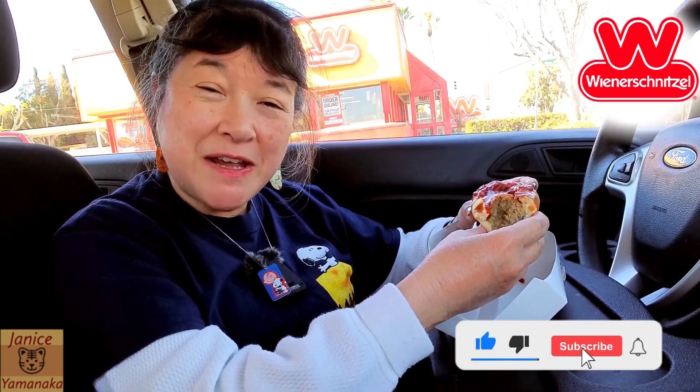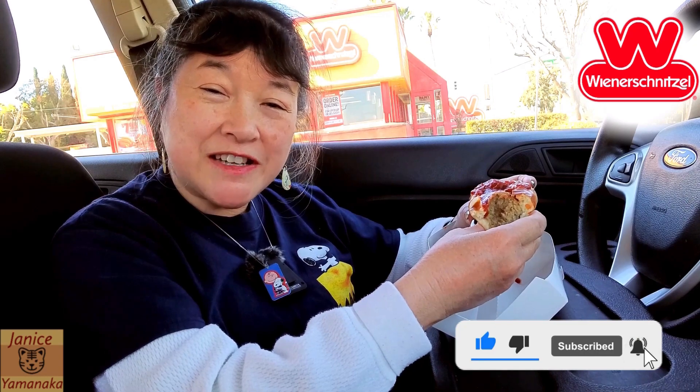The texture is really good and the taste is even better. This Italian meatball sandwich is really good here. Please remember to like, comment, subscribe, and click on the notification bell to get notified every time I upload a new video. I'm gonna take another bite — I'll see you in the next one.